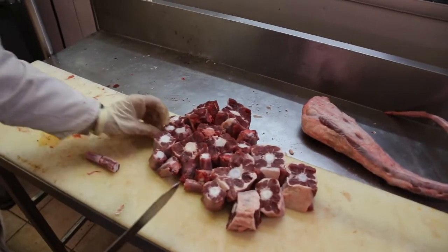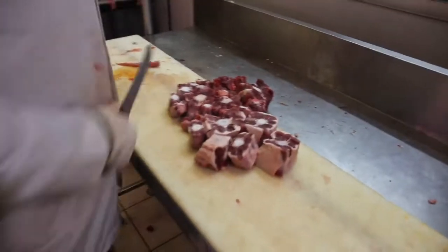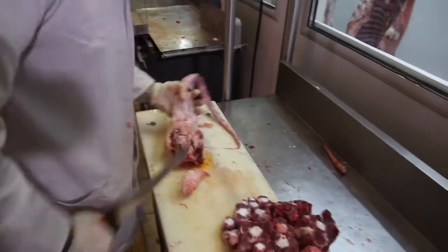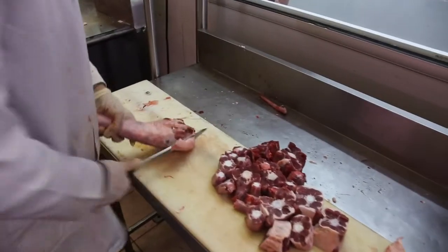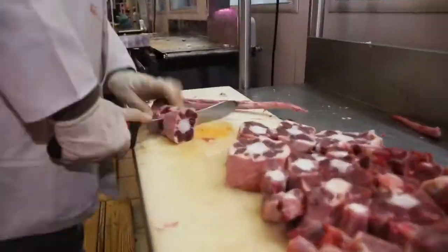I have a friend — his name is Nico — who probably makes the best oxtail I've ever had, between him and my mother. So Nico, it's time you make me some oxtail again.